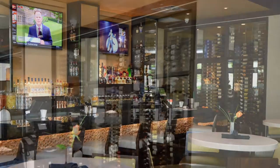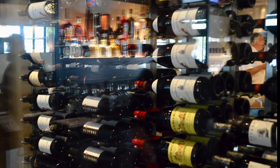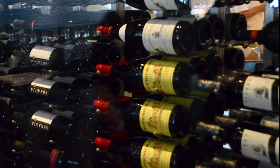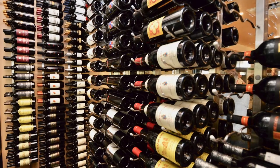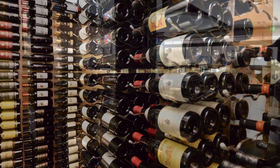Jasper's is the new upscale fine dining restaurant in the new State Farm City Line complex in Richardson, Texas, a suburb of Dallas. Wine Cellar Specialists was asked to create a modern wine cellar to complement their bar and restaurant area.